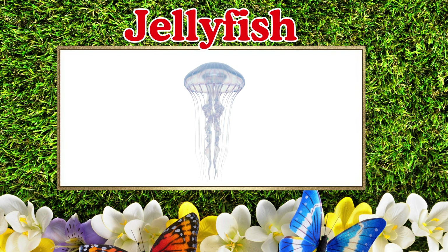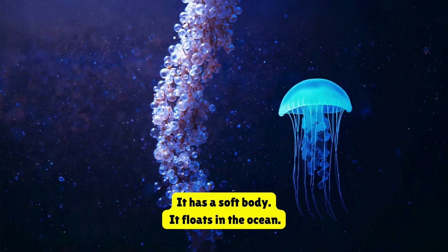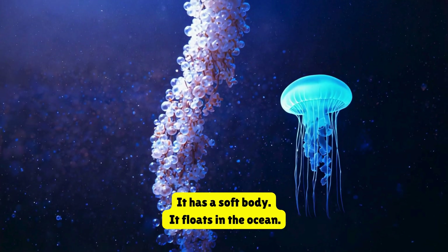Jellyfish. This is a jellyfish. It has a soft body. It floats in the ocean.